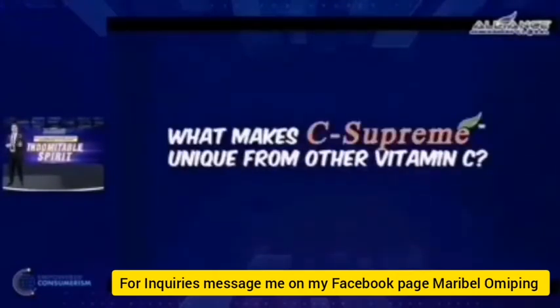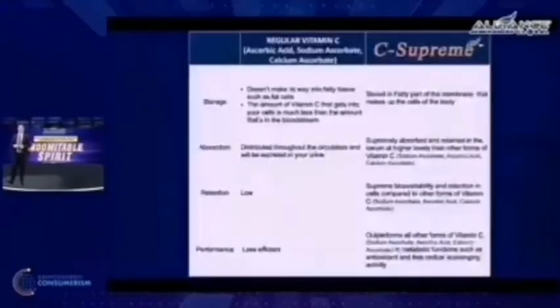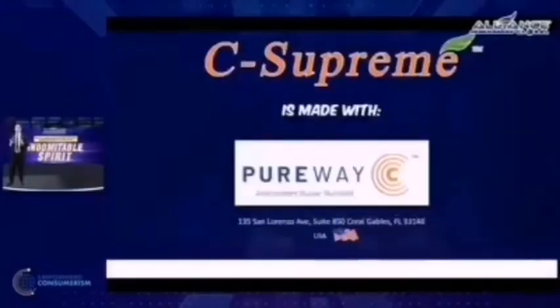So what makes C-Supreme unique compared to other usual forms of vitamin C? These are tables that enumerate differences in terms of storage, distribution, performance, and viewshades — showing why C-Supreme is way, way better than the usual. It's made with PureWay C. Remember that. PureWay C is the active ingredient of C-Supreme, and it came from and is manufactured in the United States.